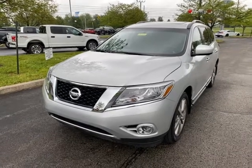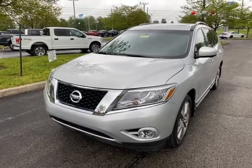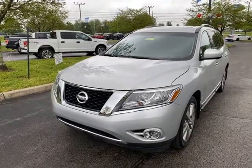Good morning, it's Greg Donahoe with Jack Kane Ford. Just want to shoot a video of this 2015 Nissan Pathfinder.